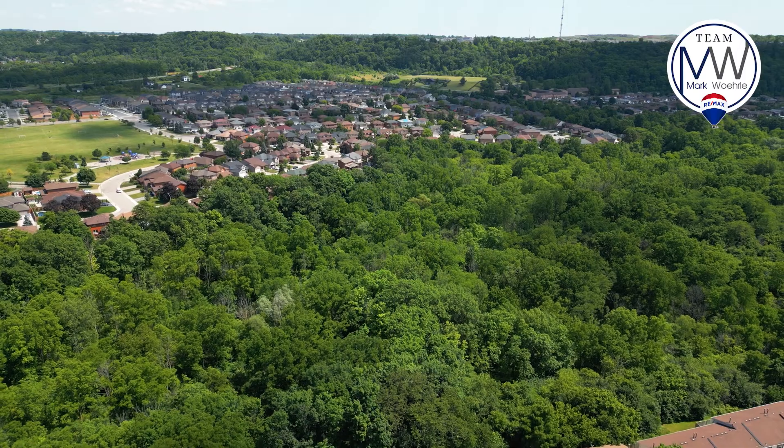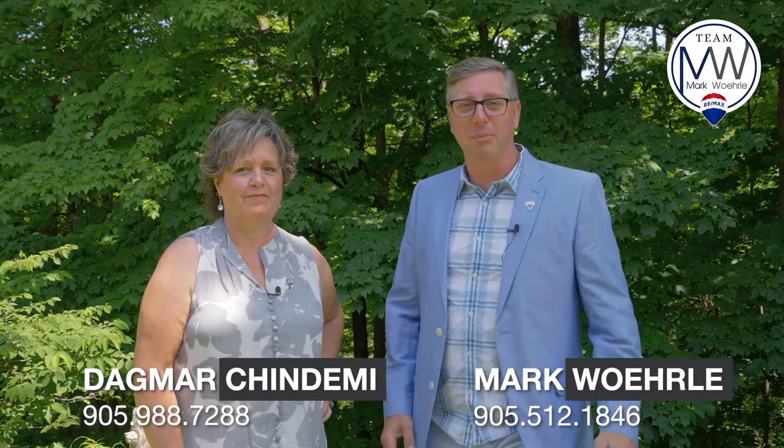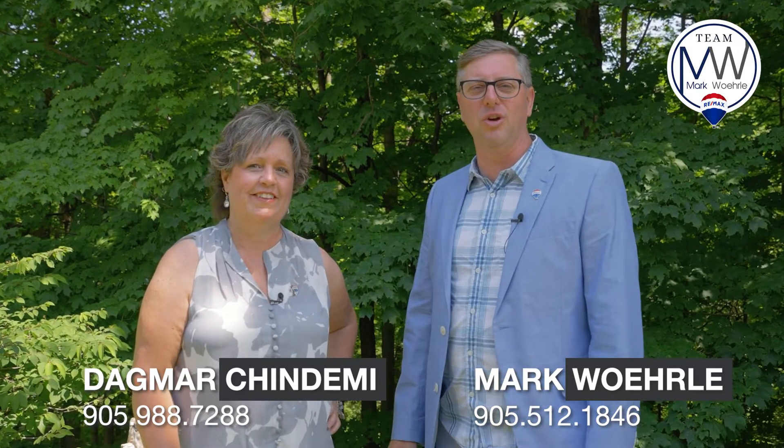Thank you for visiting us at 10 Angus, Unit 50. If you want to live in this beautiful townhouse backing onto this green space, or if you have questions about buying or selling your home in Hamilton, please call Dagmar or Mark at 905-512-1846.